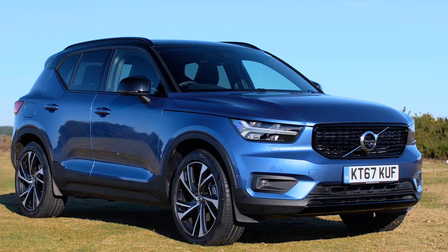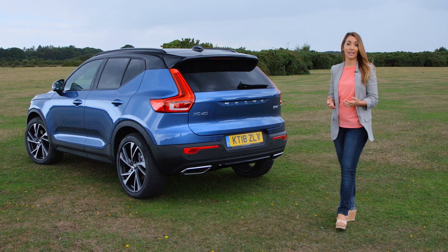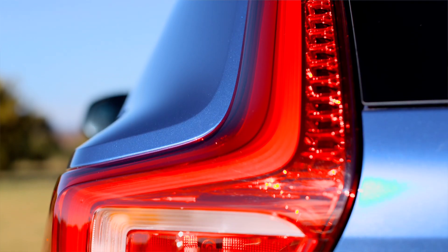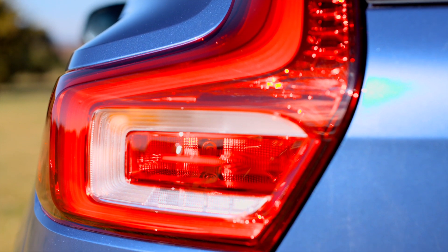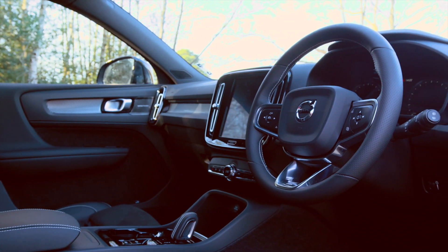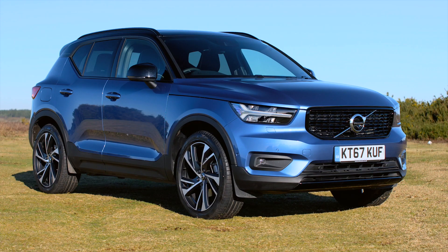The XC40 is a fantastic addition to Volvo's line-up. It looks stylish from the outside and inside, comes loaded with safety kit, and has that premium image that buyers are on the lookout for. It's a car that's very hard to fault, and with a number of high-profile awards under its belt already, it's undoubtedly one of the best small SUVs on sale — potentially the best.